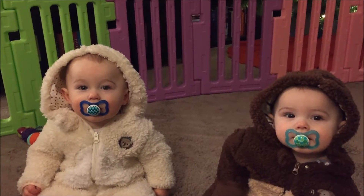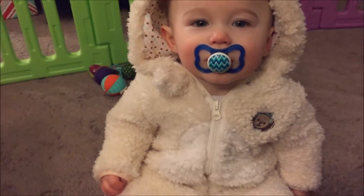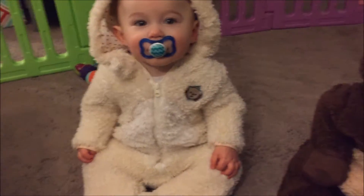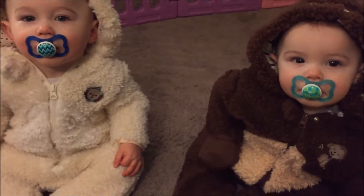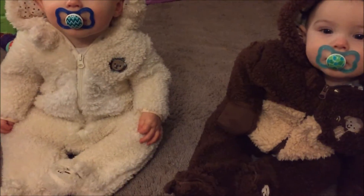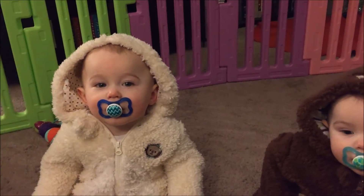Hello there my little wild animals. Look what we did to you today, huh? I remember when Rachel bought these before they were even born and we talked about how cute it would be when we put them on and they crawled around. Go crawl. No? Okay, maybe later.